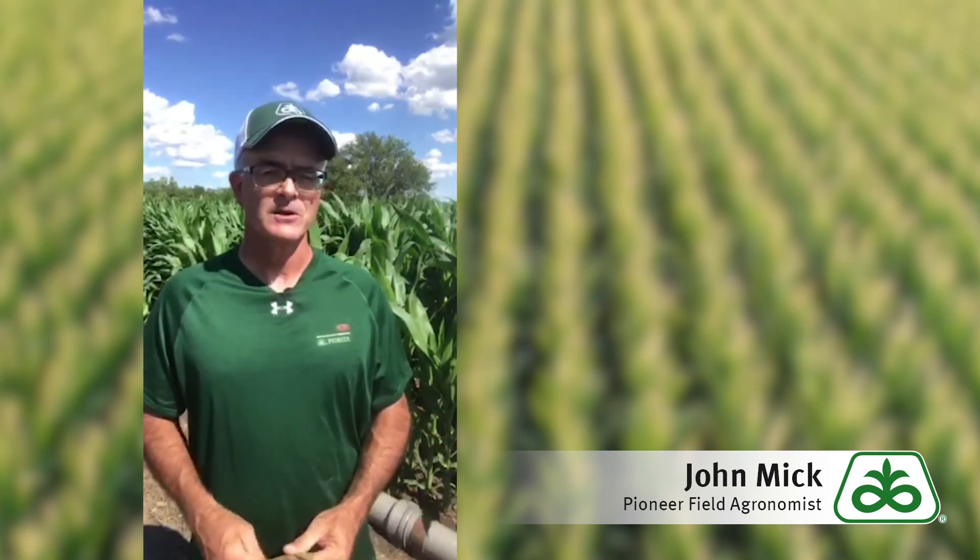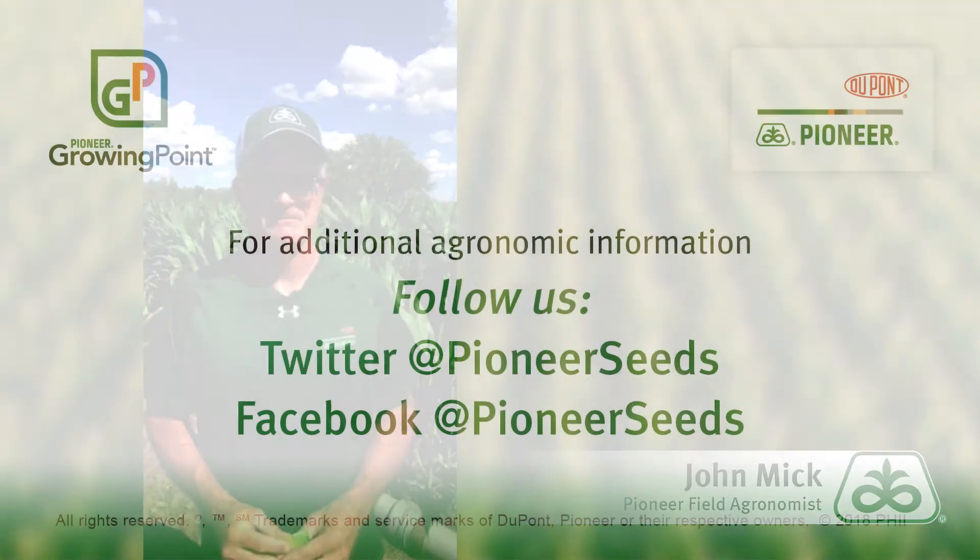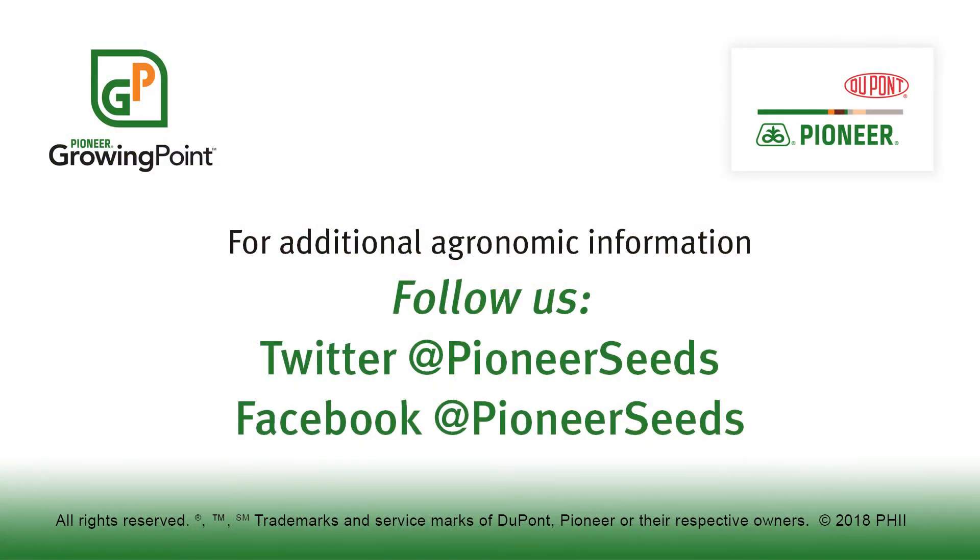From your Pioneer Field Agronomy team, this has been John Mick. Thank you for tuning in today and have a safe week. That concludes this Pioneer Growing Point Agronomy video podcast. Visit our page on pioneer.com and follow us on Twitter and Facebook for more agronomy insights.